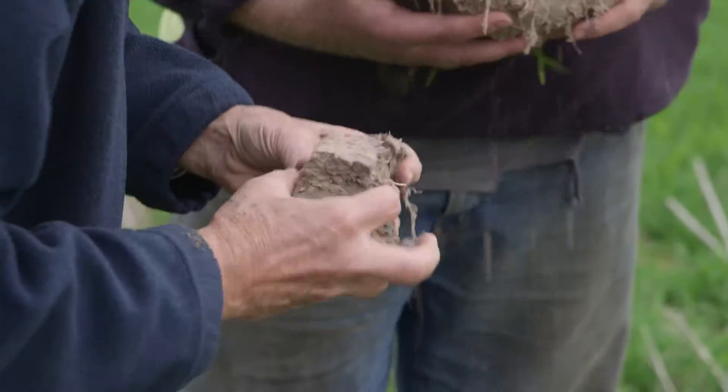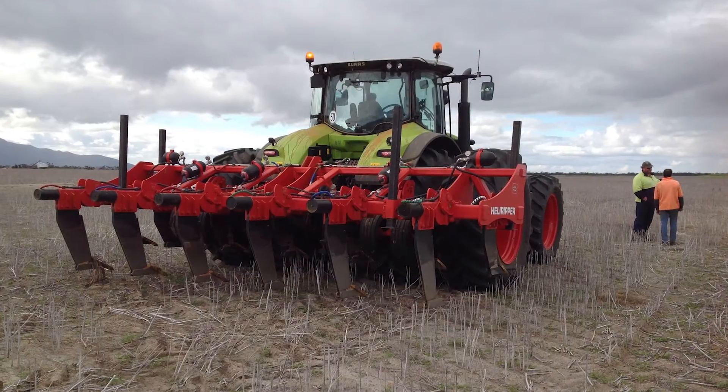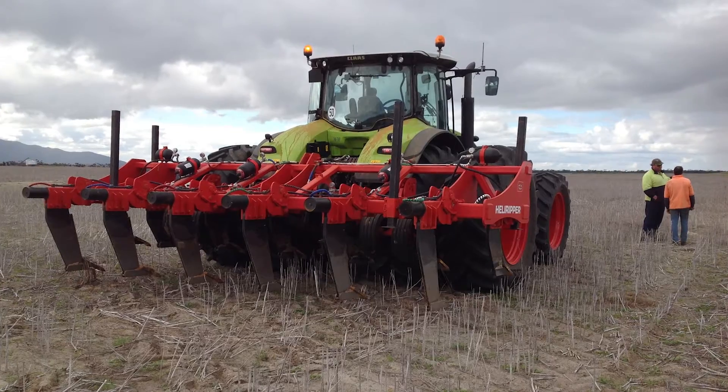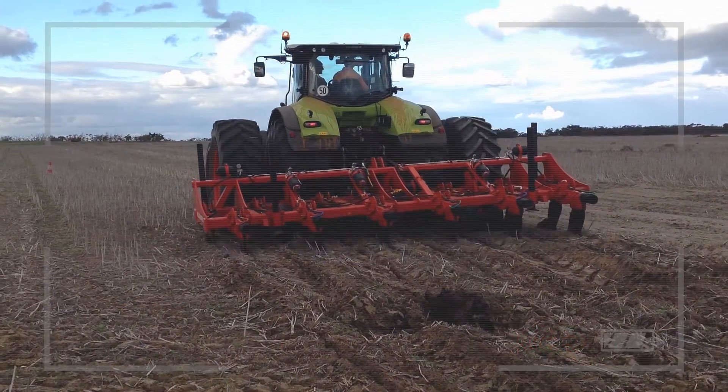Jeremy Lemon says it needs to be diagnosed and managed correctly. Largely it's tackled by deep ripping and deep cultivation. Given maximum compaction is down to 50 or 60 centimetres, it is quite an expensive process to loosen a paddock to depth so that roots can explore the full potential soil.